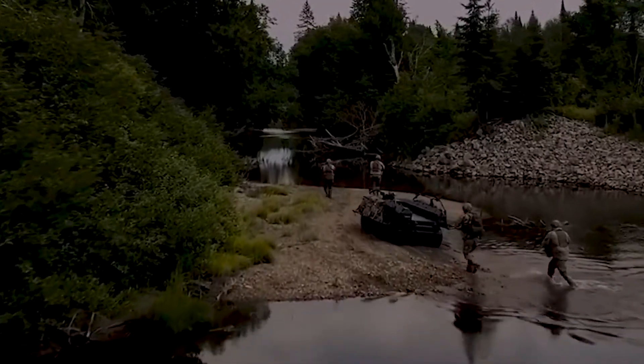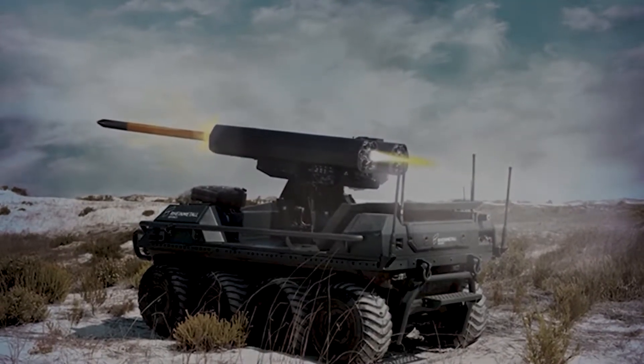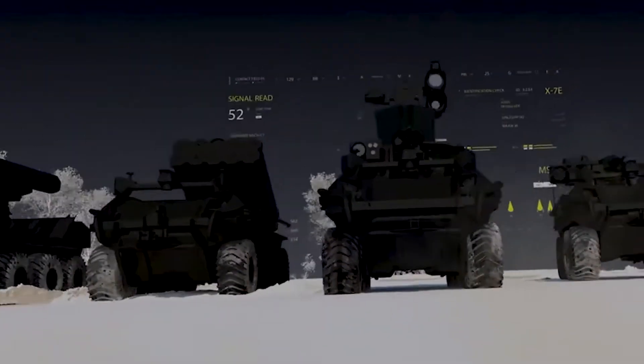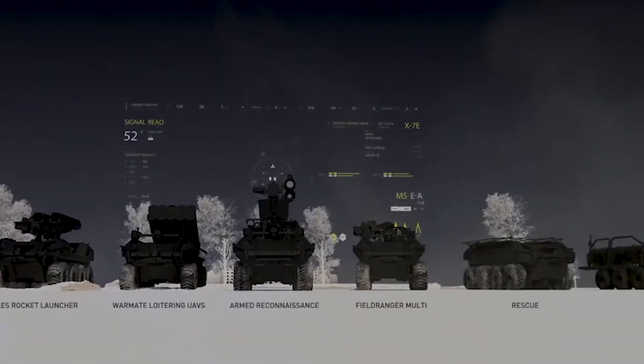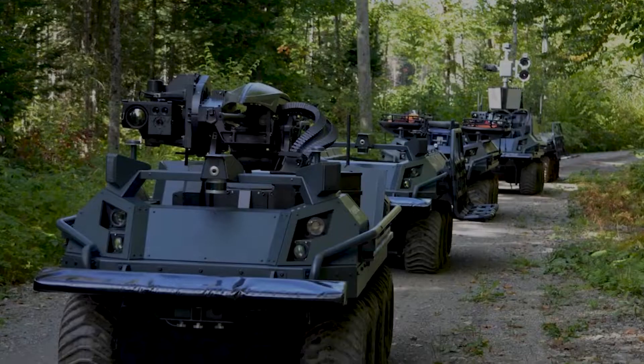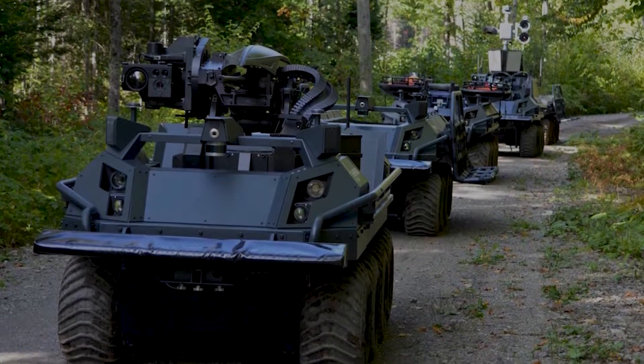The armed version of the Mission Master UGV can be fitted with a pair of FC-220 lightweight, composite, 7-tube rocket launchers developed by Thales. Each launcher weighing 20kg enables firing of 70mm unguided rockets in ripple or single mode using a removable dual-purpose FC-125 detent mechanism.